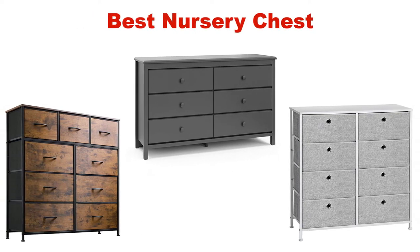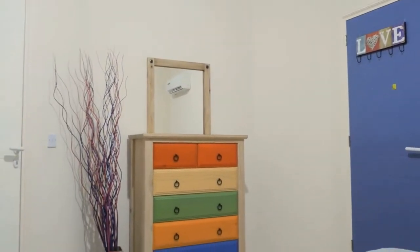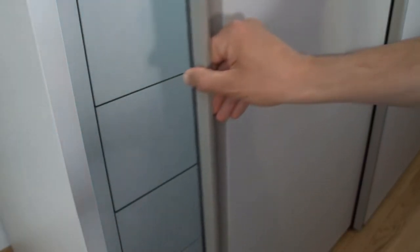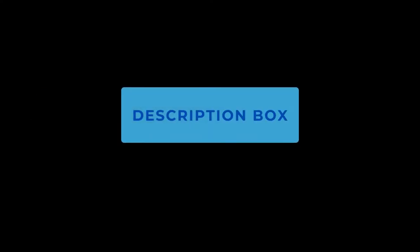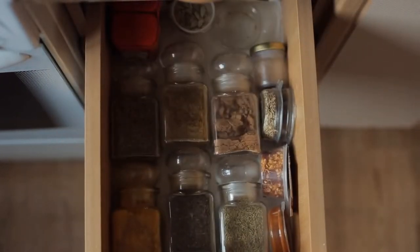What's up guys! Today's video is about the top 5 best nursery chests of this year. Through extensive research and testing, we've put together a list of options covering price, performance, and particular use. For more information on the products, check the links in the description box below, which is updated for the best prices. Like the video, do comment, and don't forget to subscribe. Now let's get started.